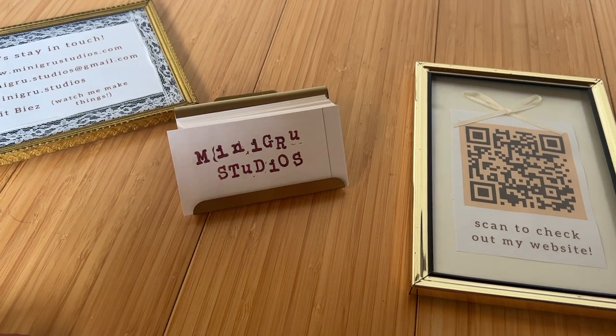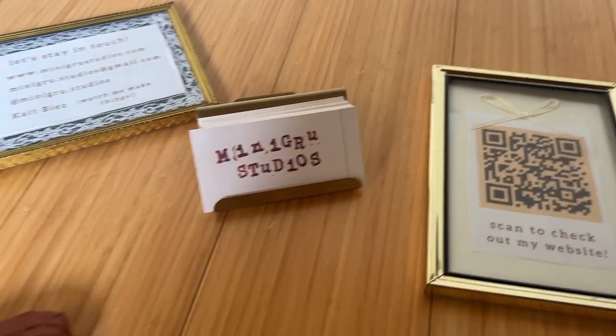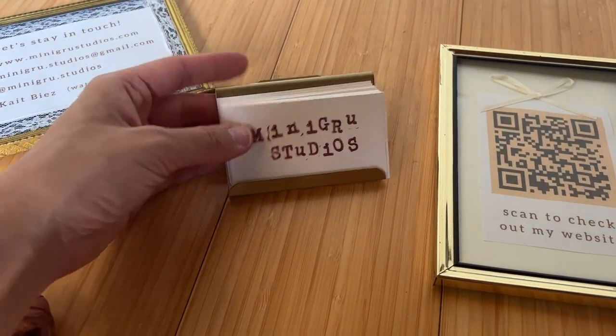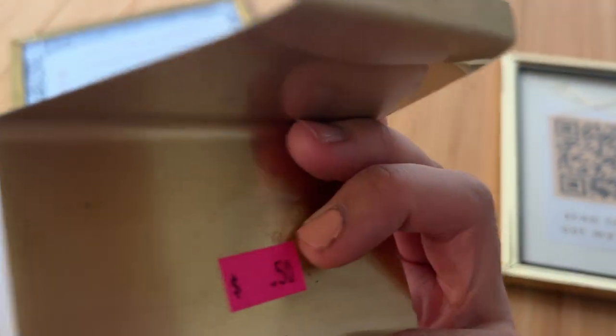When I was at the thrift store today, I found all of these gold frames and I also made it a business card holder. I literally just walked past this one and it was perfect — 50 cents.